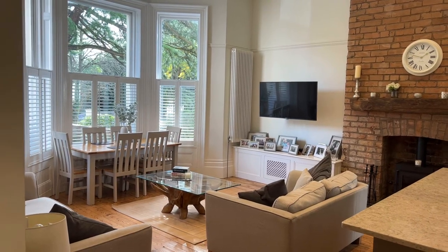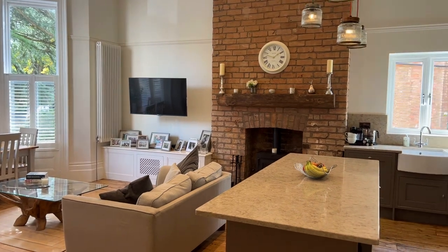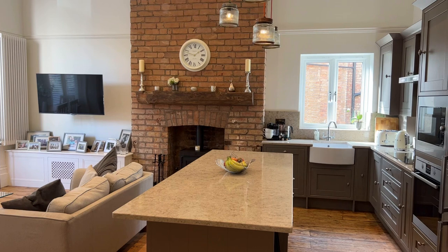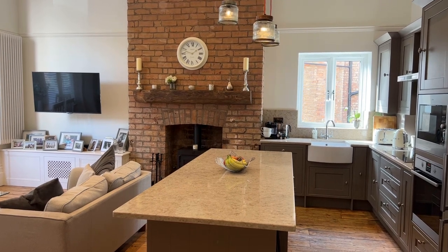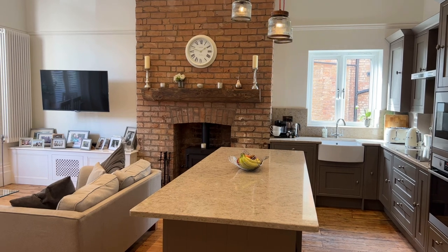Welcome to number two Narborough Court in Leamington Spa. This beautifully presented, recently refitted and incredibly spacious duplex apartment is located on Warwick Place within easy reach of Leamington Town Centre and its fantastic local amenities. Let me show you around.